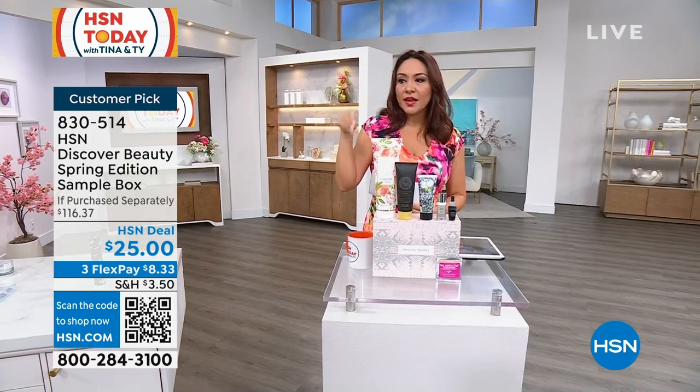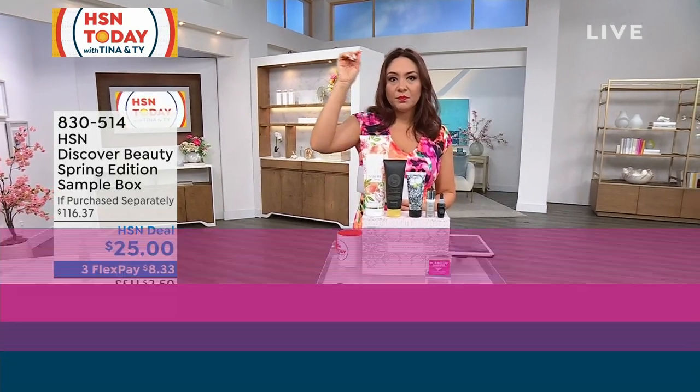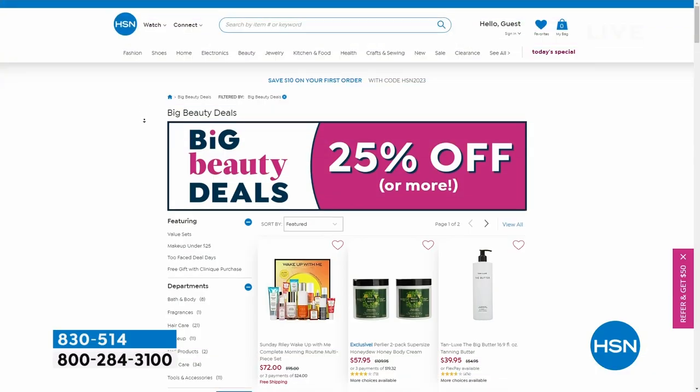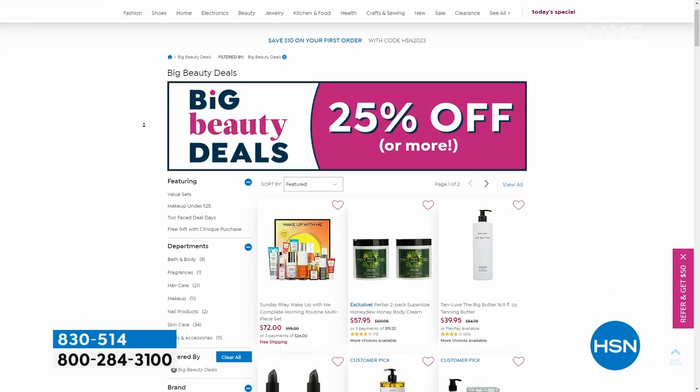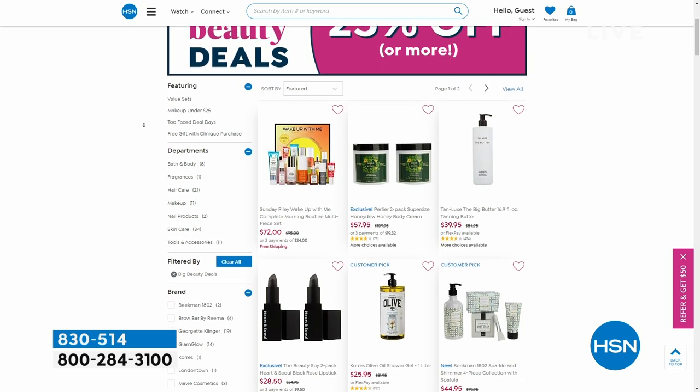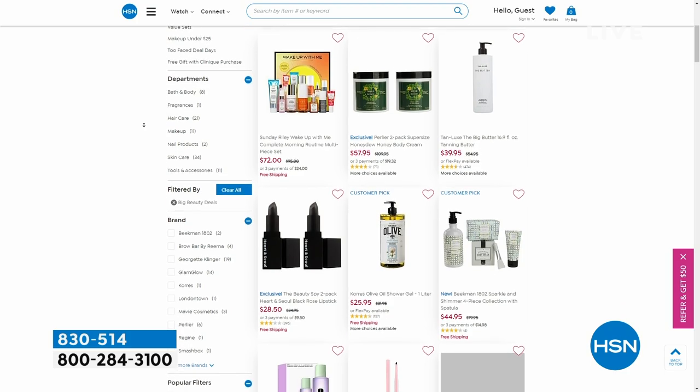I was at HSN.com today and put 'big beauty deals' into the search bar — look what comes up. These beauty items are up to 25% off. I want to make sure you take advantage of those as well.